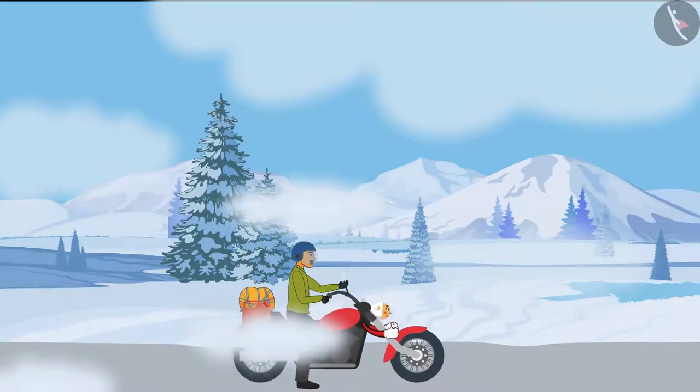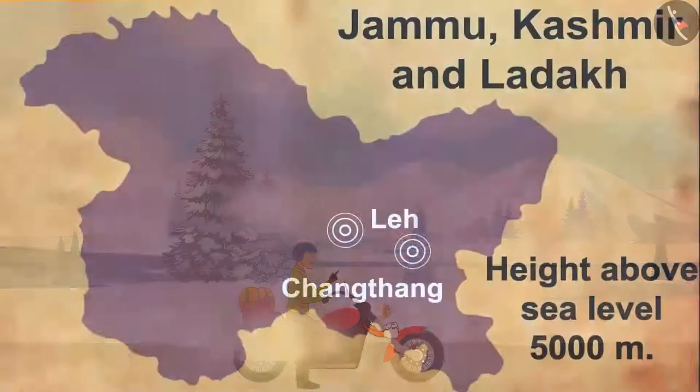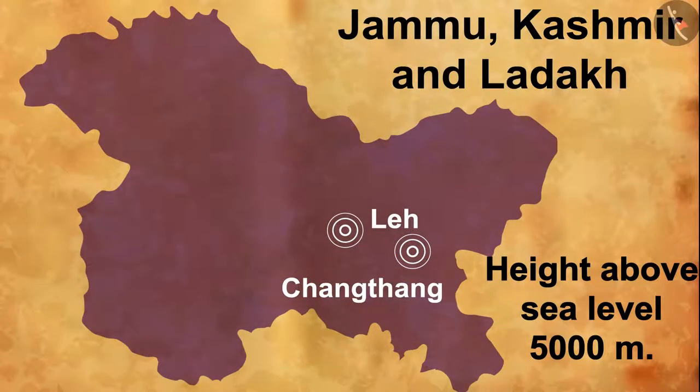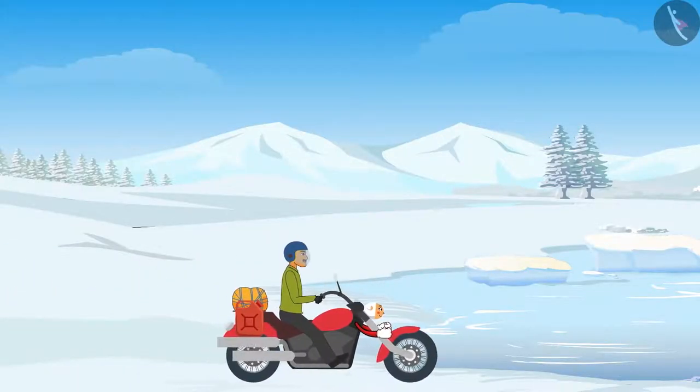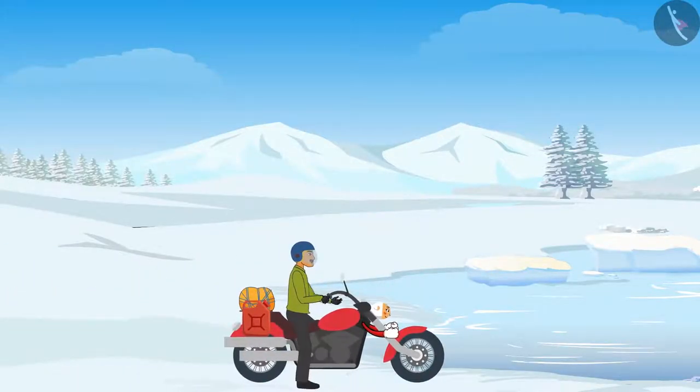Dhanno, I cannot see any humans here. Let us look on the map for our location. Shankar looks on the map and finds out that they are in Changthang — it was 5,000 meters above sea level. Look, Dhanno — the lakes are so beautiful and clean, and the sky is so blue. I have never seen such a beautiful scene.